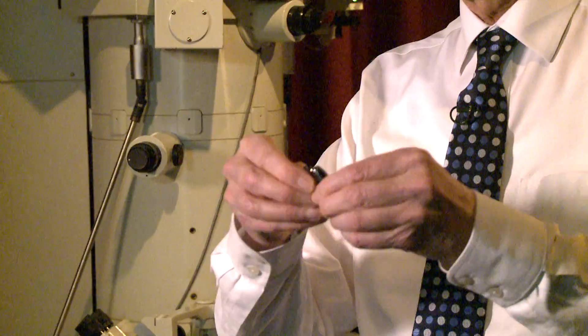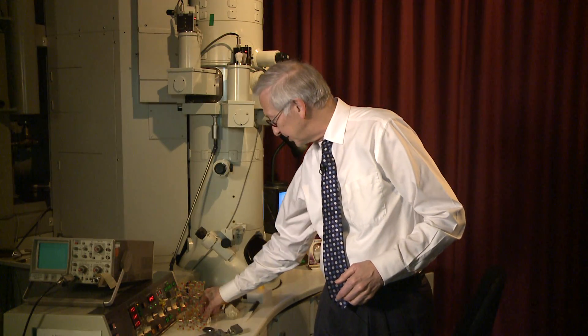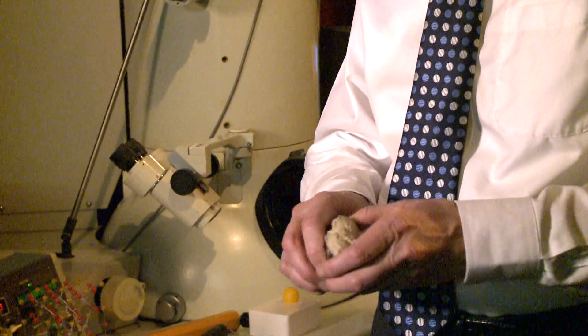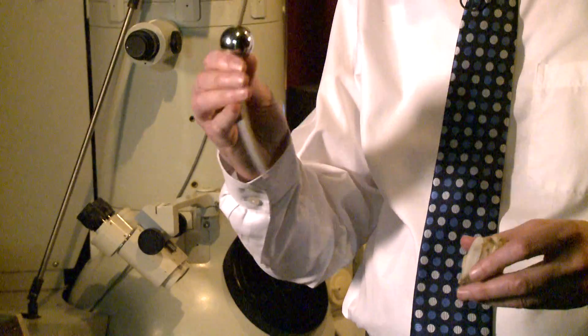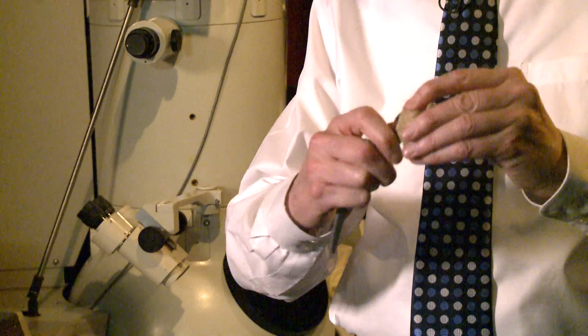Material scientists also work on magnets — here's a couple of magnets which attract each other. This is a high temperature superconductor, so we work on those. We work on biomaterials: this artificial hip was made by a material scientist, and also this polymer cap which fits into your pelvis was made by material scientists.